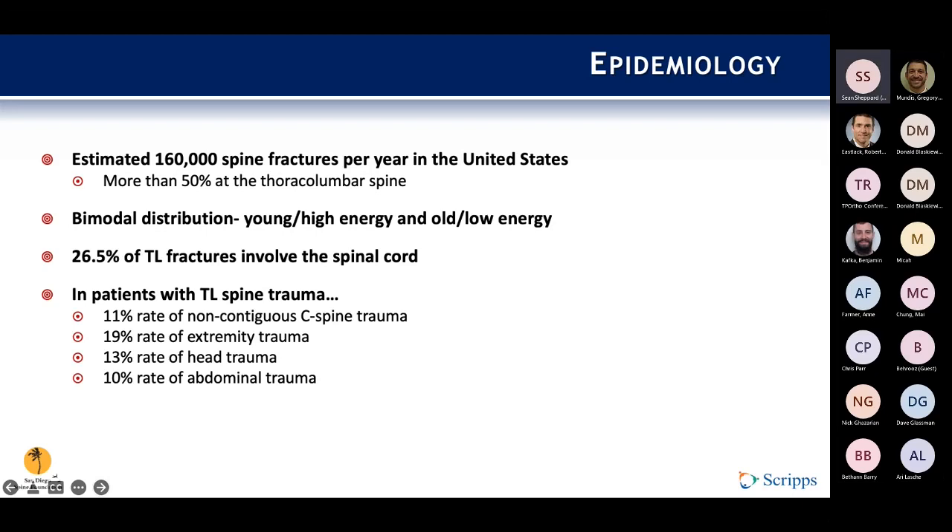A bit of epidemiology: there are an estimated 160,000 spine fractures per year in the U.S., and more than half are in the thoracolumbar spine. There is a bimodal distribution — young high-energy and old low-energy — and about a quarter of thoracolumbar fractures involve the spinal cord. In polytraumatized patients there are usually other injuries: 11% non-contiguous C-spine trauma, 19% extremity, 13% head trauma, and 10% abdominal trauma. All of this must be considered when thinking about surgical fixation, management, and timing.